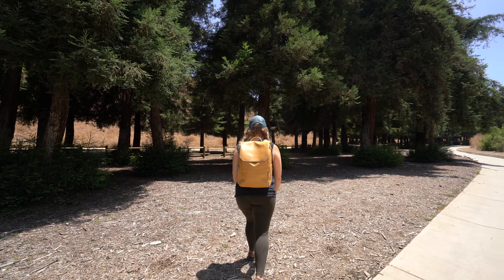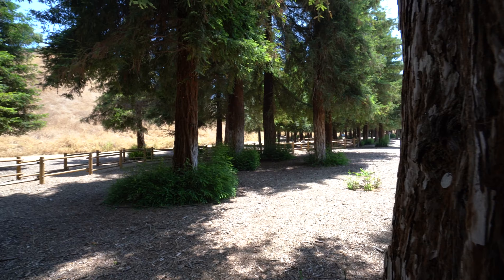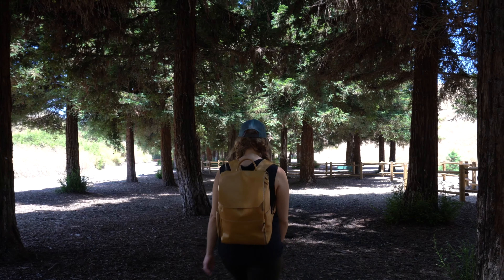We made it to the redwood grove. The redwood grove is a great destination on this hike, as it's beautiful with lots of shade and benches that you can relax at.